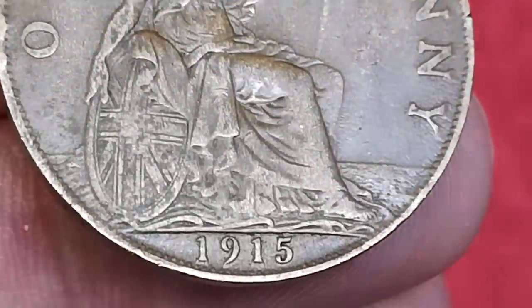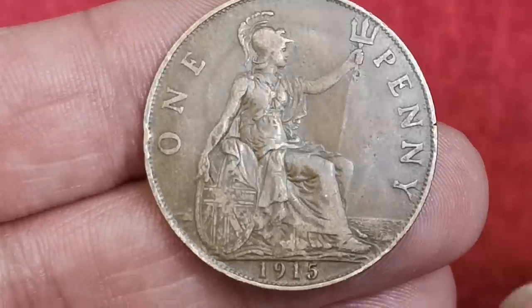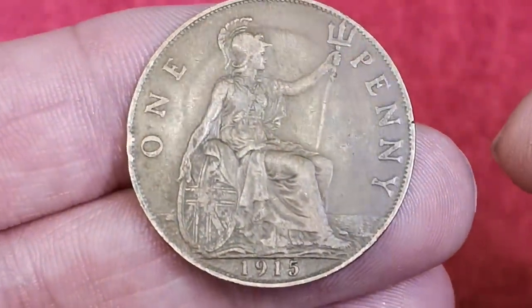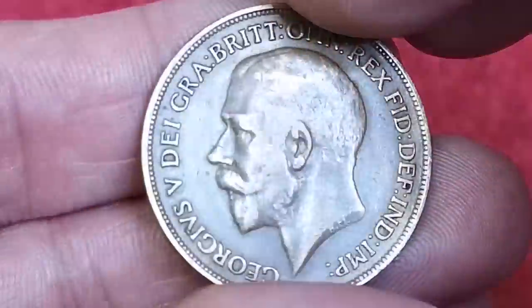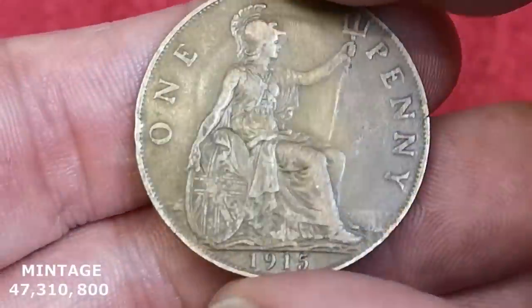The 1915 penny is notoriously hard to find in extremely fine or uncirculated condition, probably due to there being weak strikes in the first place. But this one isn't bad for a 1915 — it's not the recessed ear variety, it's just a standard variant.